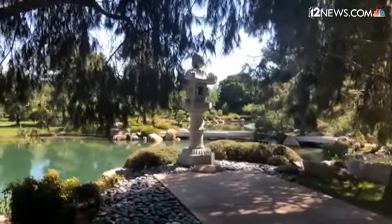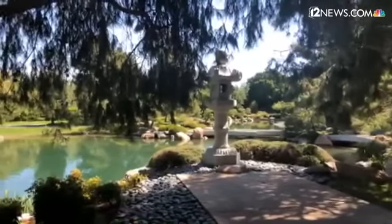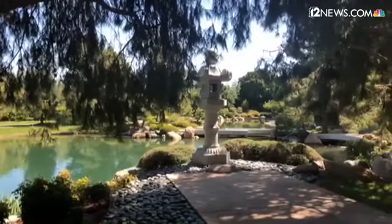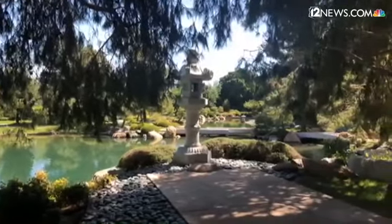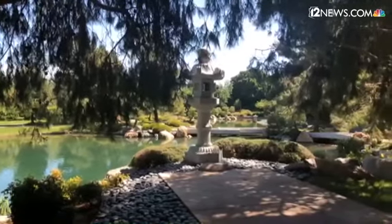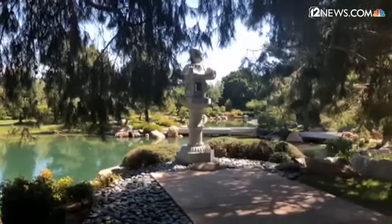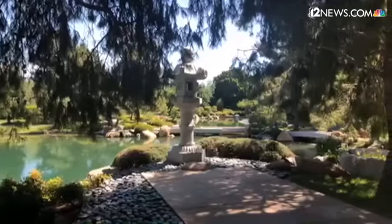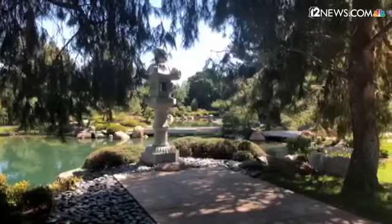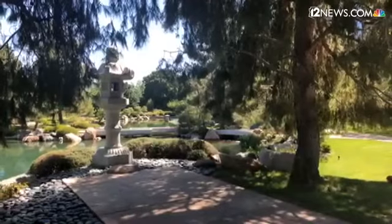Thank you guys for joining us on this tour — this behind-the-scenes tour of the Japanese Friendship Garden here in Phoenix. We hope you enjoyed it, and as soon as they reopen, come down and enjoy it for yourself. It's really beautiful in person, and if you need some content from here in the meantime, you can always go to their social media channels. Thank you so much for joining us today!